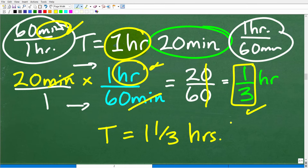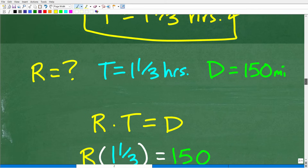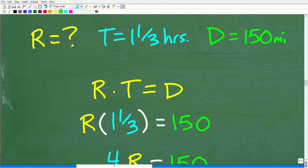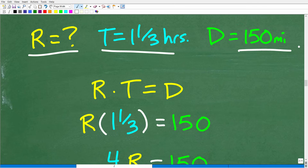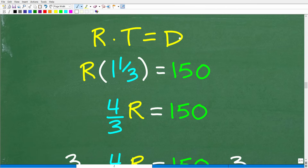So we know that 20 minutes is one third of an hour. We already have one hour, plus this one third of an hour — so that's one and one third hours total. No minutes — we have our time all in hours. Now let's apply some basic algebra to solve this equation. Rate times time equals distance. Time is one and one third hours and distance is 150 miles, and we're solving for R. One and one third is the same as four thirds, so we have four thirds times R equals 150.